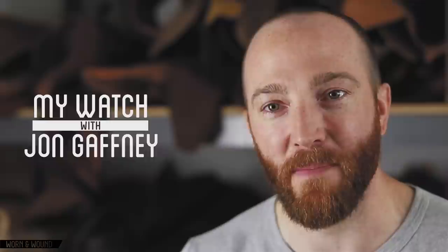I'm John Gaffney. I contribute to Worn and Wound. I have contributed to a number of watch websites and style websites over the years, and I'm director of marketing and sales for Iron and Air magazine, a motorcycle and travel lifestyle mag.